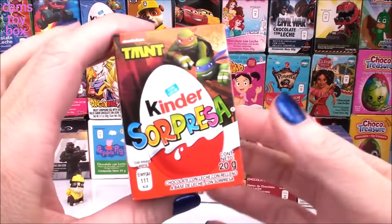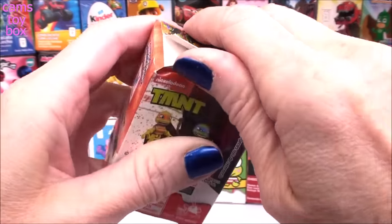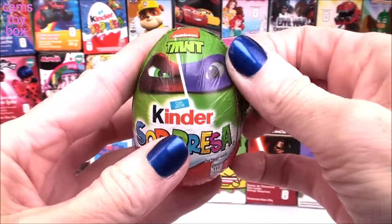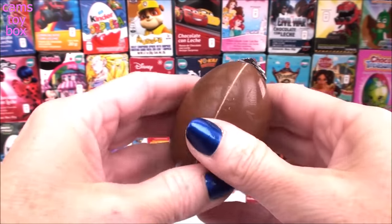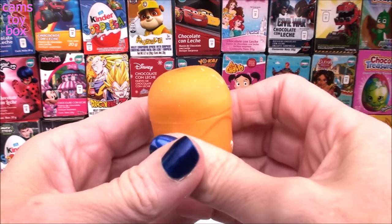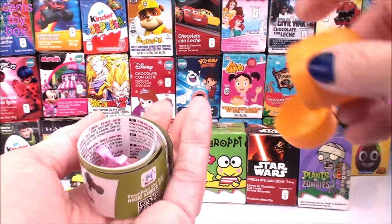Our next egg surprise comes from Kinder Milk Chocolate — this is a Teenage Mutant Ninja Turtle themed egg. Delicious Kinder Milk Chocolate, super, super yummy. Give it a squeeze and it'll pop open, and inside is our toy.